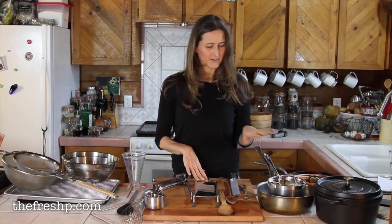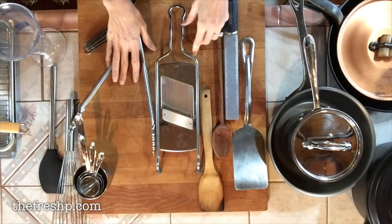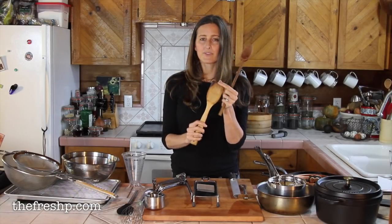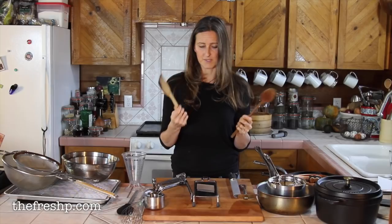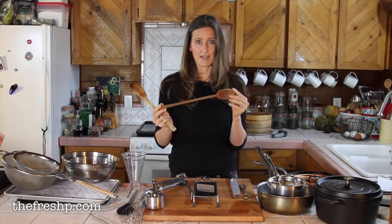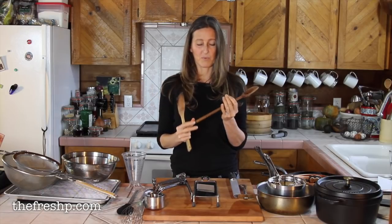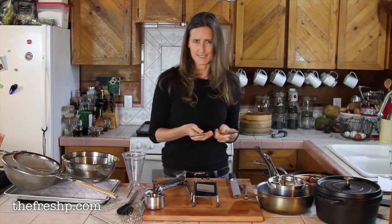We'll start with utensils, then go to pots and other extraneous items. The next thing is a nice wooden spoon. I have traditional round spoons, but I prefer these flat ones because when you're scraping stuff off the bottom of your pan, it's just such an efficient tool. They're cheap and great — it's nice to have several. This one has only ever been used in sweet items. It's never stirred marinara or anything with garlic. I do try to keep one with a distinct shape for sweets, ice creams, jams, and things like that, so it doesn't get contaminated.